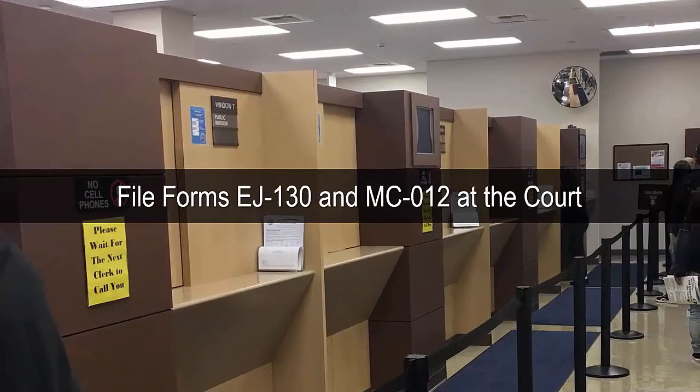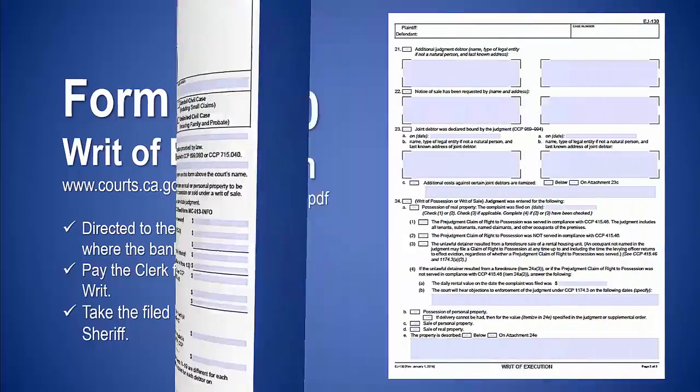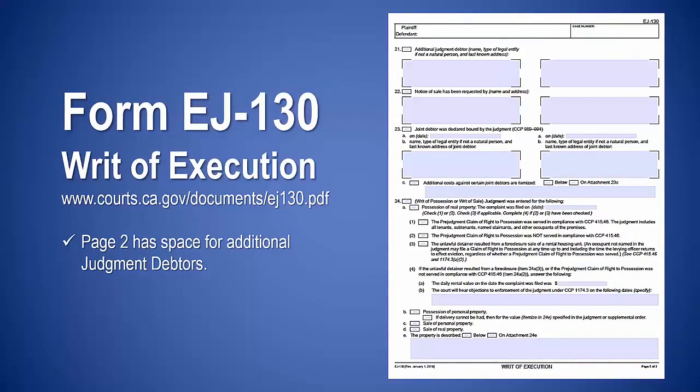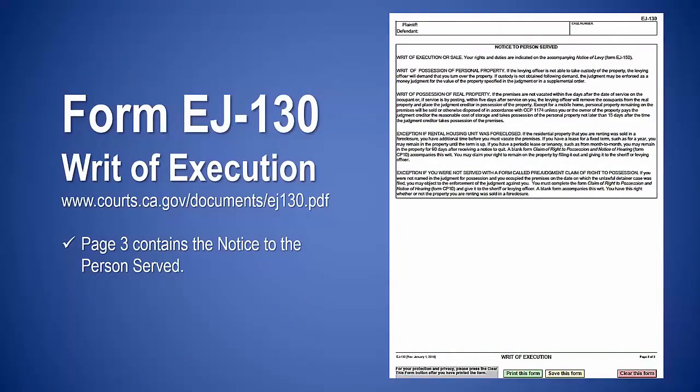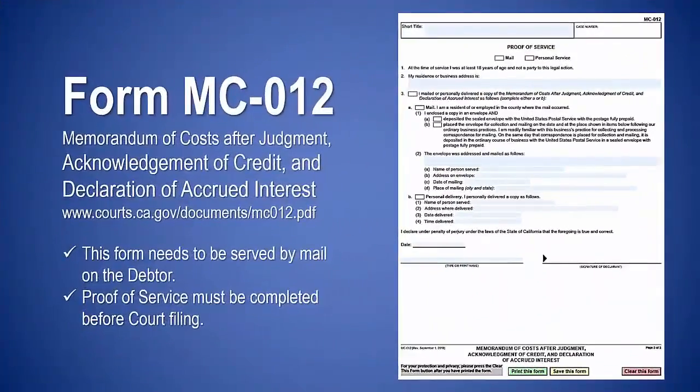Complete and file forms EJ-130 and MC-012 at the court. Make sure the writ is directed to the sheriff of the county where the bank is located. Pay the clerk for the issuance of the writ, then take the filed EJ-130 to the sheriff. There is room on page 2 to list any additional judgment debtors; page 3 contains notice to the person served. Complete form MC-012 and file it at the court with form EJ-130. This form is used to add on any costs and interest incurred after the judgment. Note that form MC-012 needs to be served by mail on the debtor.